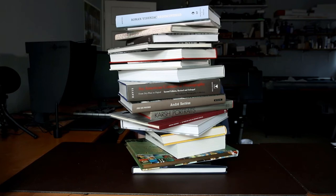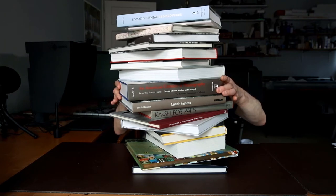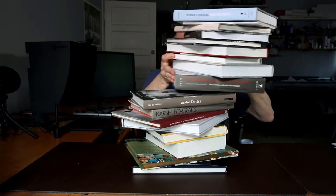Today we're going to be discussing collecting photography books. I'm Howard. Welcome to the channel.